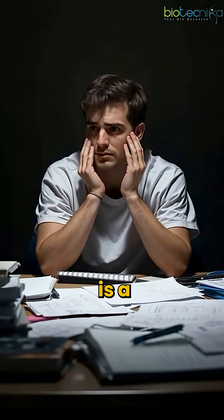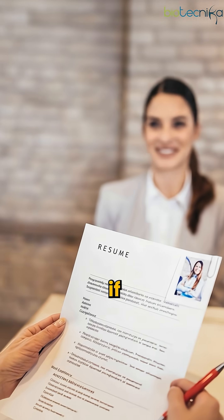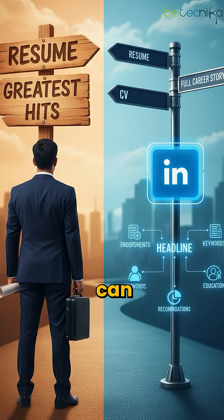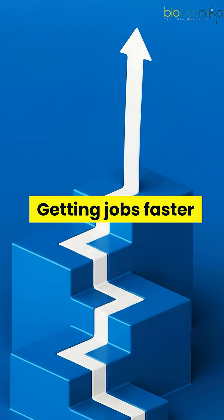Biotech recruitment is a complicated game, and most of us think that if I just go apply for a job and send my CV, I can get selected. But here are five tips which you can follow to become much more efficient in job hunting and getting jobs faster.